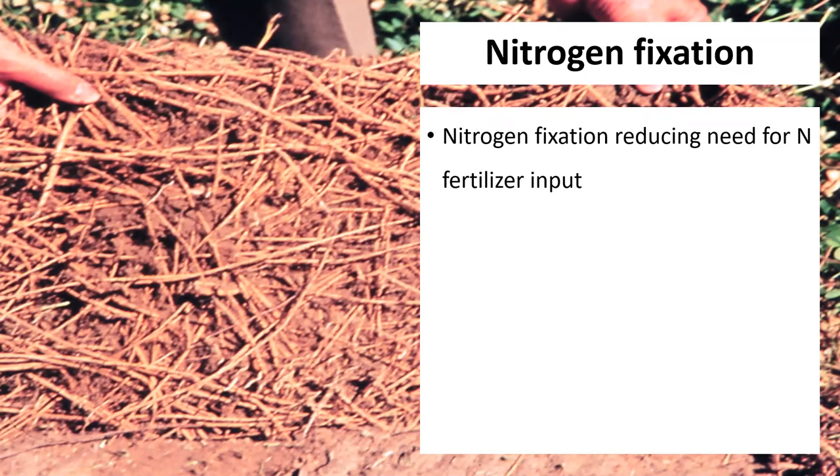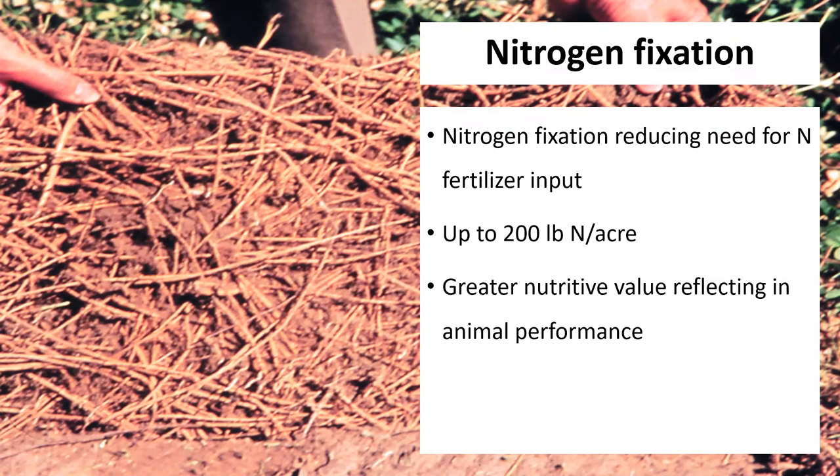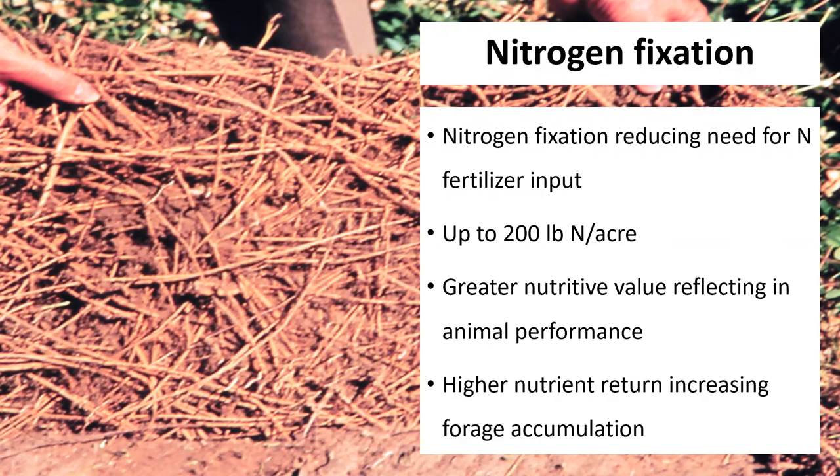Since rhizoma peanut is a legume, it is able to fix nitrogen biologically, which reduces the need for nitrogen fertilizer input into the forage system. Rhizoma peanut can fix up to 200 pounds of nitrogen per acre depending on the management used. This input of nitrogen promotes greater nutritive value, reflecting in animal performance and higher nutrient return to pastures, which also increases forage accumulation and quality. But in order to benefit from rhizoma peanut pastures, it is important to know the adequate management strategies to apply.